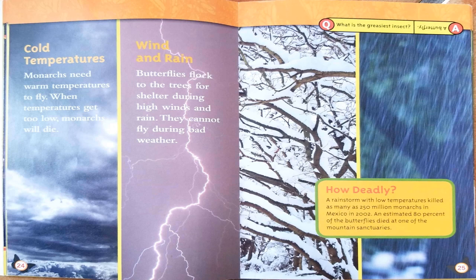Cold temperatures are another danger. Monarchs need warm temperatures to fly — when temperatures get too low, monarchs will die. Wind and rain are also threats; butterflies flock to the trees for shelter during high winds and rain and cannot fly during bad weather. A rainstorm with low temperatures killed as many as 250 million monarchs in Mexico in 2002, and an estimated 80% of the butterflies died at one of the mountain sanctuaries.